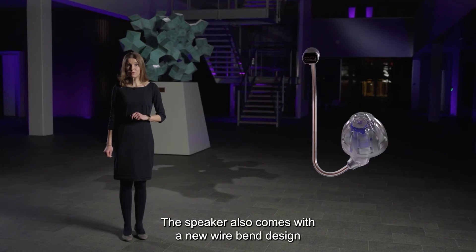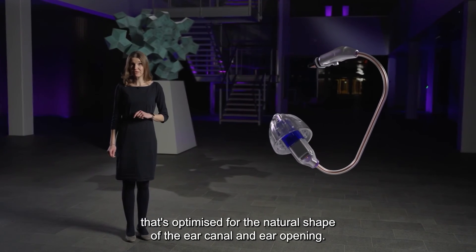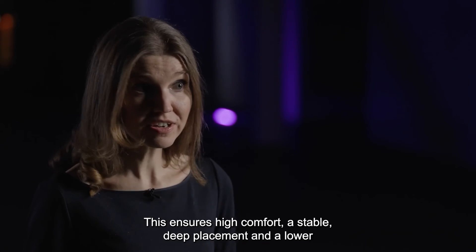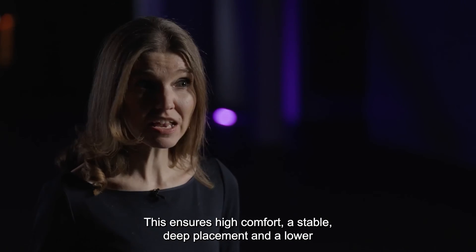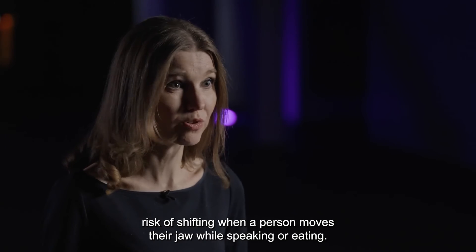This speaker also comes with a new wire bend design optimized for the natural shape of the ear canal and ear opening. This ensures high comfort, a stable deep placement, and a lower risk of shifting when a person moves their jaw while speaking or eating.